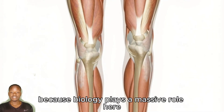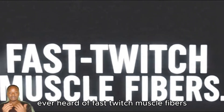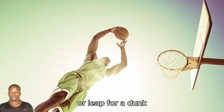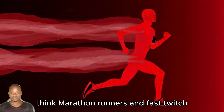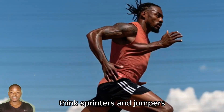Let's kick things off with the science, because biology plays a massive role here. Ever heard of fast-twitch muscle fibers? These are the muscles that give you explosive power — the kind you need to blast off the starting blocks or leap for a dunk. Humans have two main types of muscle fibers: slow-twitch, which are great for endurance — think marathon runners — and fast-twitch, built for speed and power. Think sprinters and jumpers.